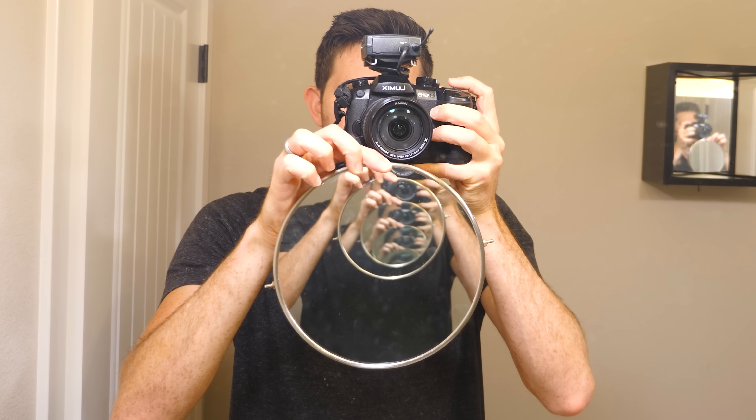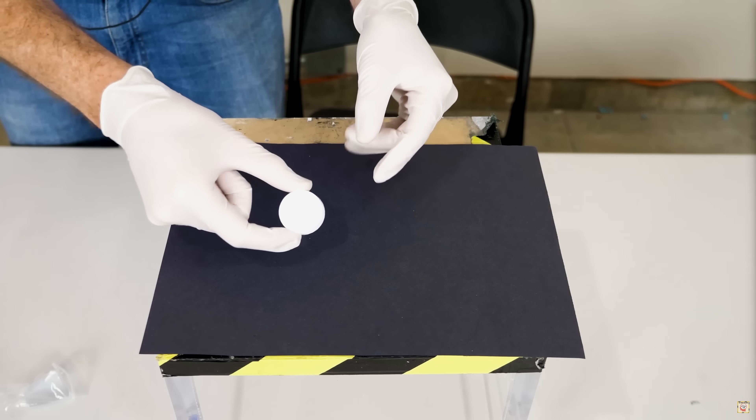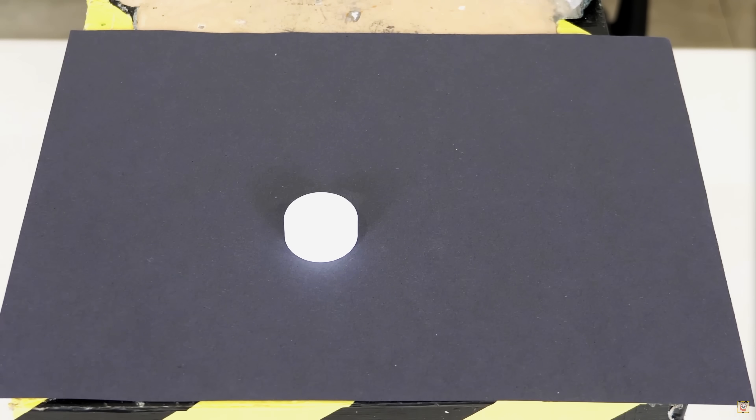First of all, let's define what a mirror is. Clearly mirrors need to be highly reflective to work well, but that's not the only property they need. For example, this is the most reflective substance in the world, called Spectralon — but it just looks white. It doesn't look like a mirror at all.